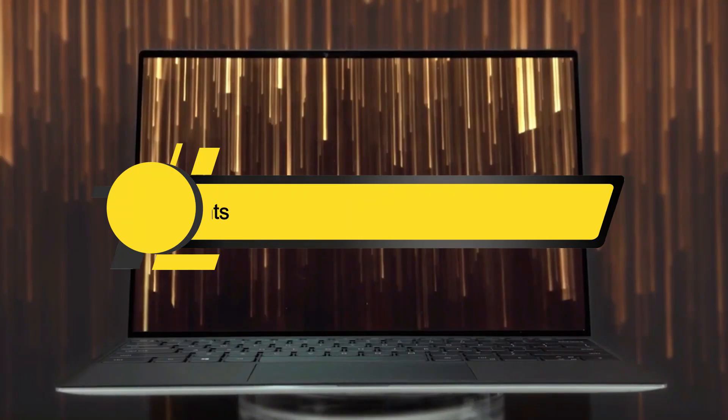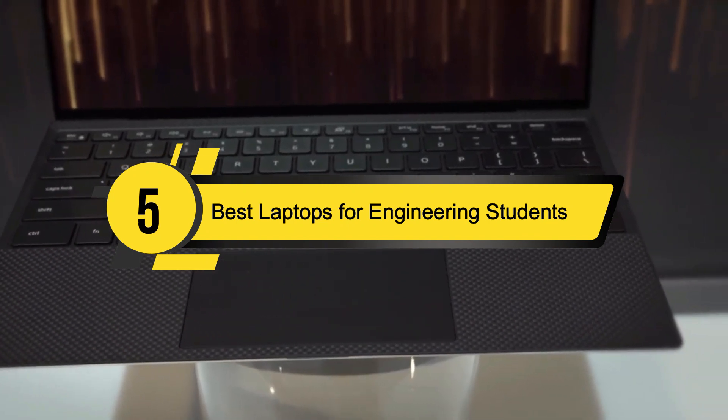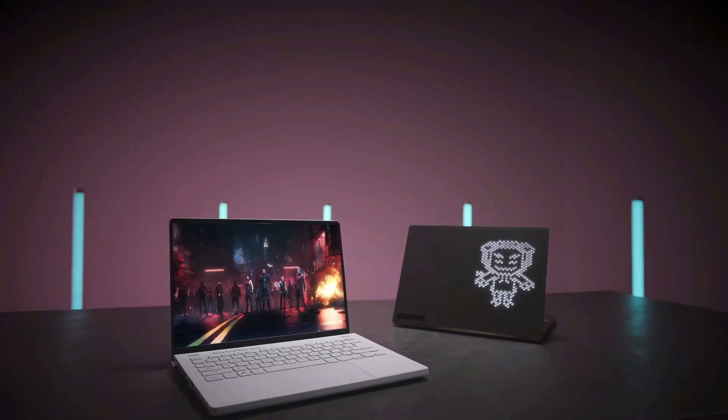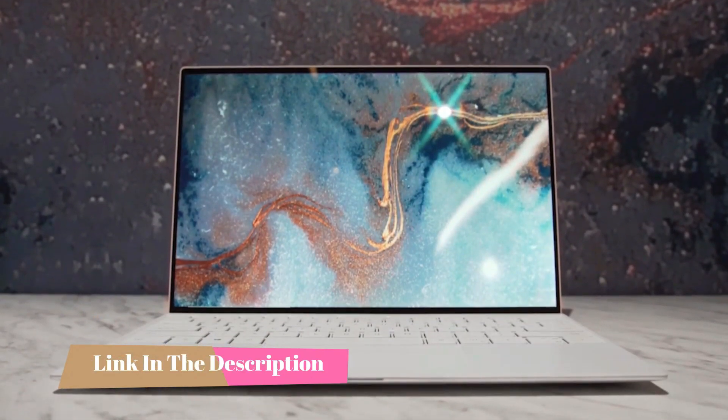Hi everyone, today we're going to take a look at the five best laptops for engineering students on the market for this year. First we're going to show you our five best picks, then we'll talk about what you should look for before buying a laptop for engineering students. You can find timestamps and links to all the products we mentioned in the description below.